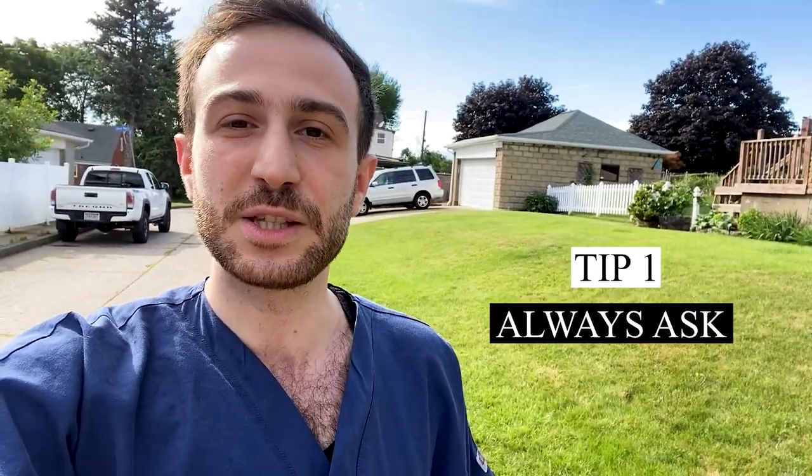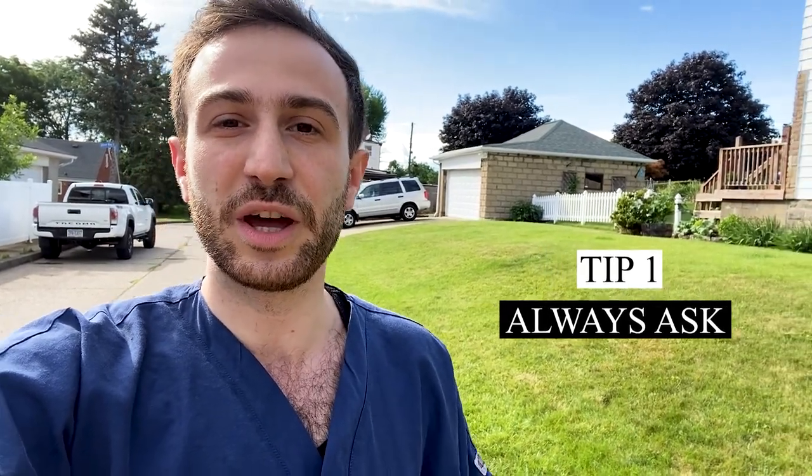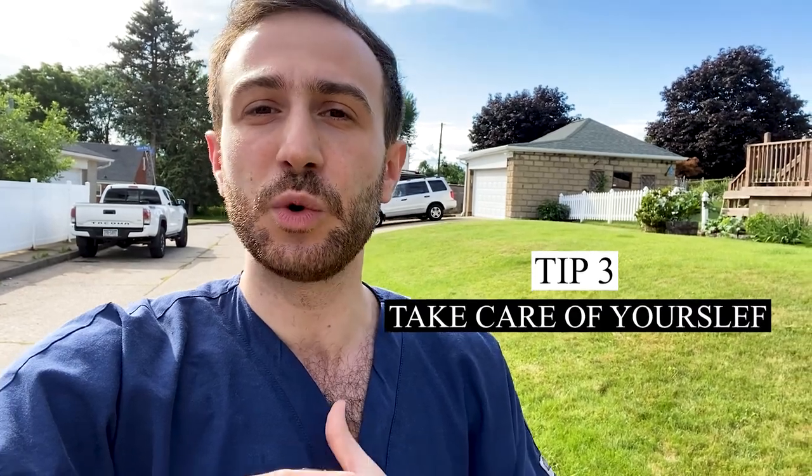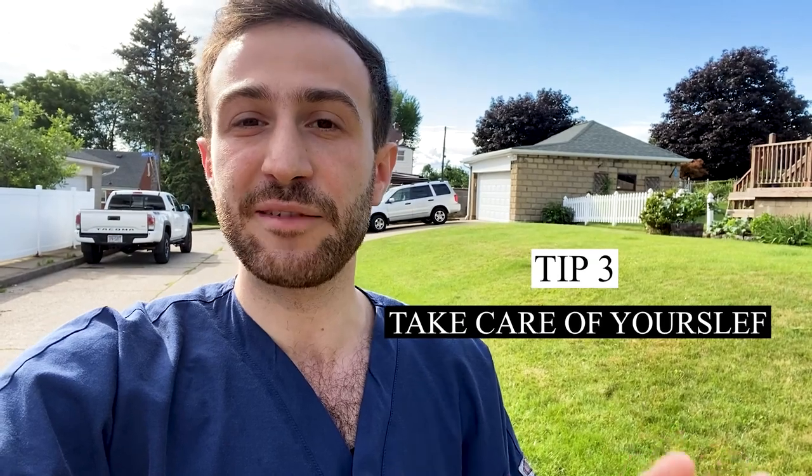I want to share a few tips that senior residents shared with me on how to survive residency. First, always ask — don't be afraid of not knowing, because everyone expects you not to know everything from the beginning. Prepare by reading about your cases and patients, and try to find answers yourself before asking. Keep a smiling face and a nice attitude. Also take care of yourself — dedicate time to exercise and eat healthy — and look out for your co-residents if they seem down.